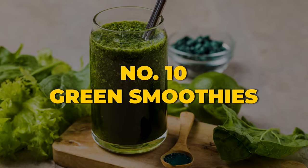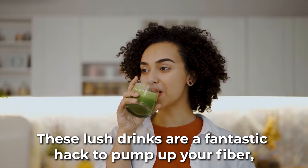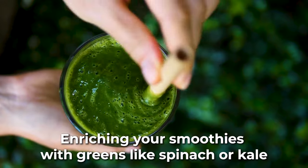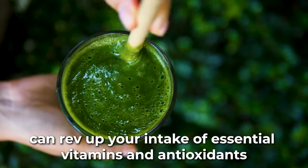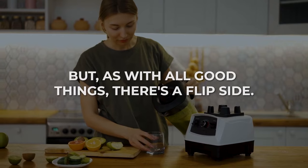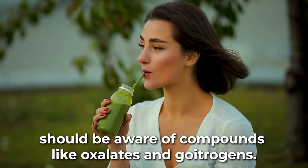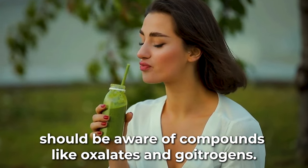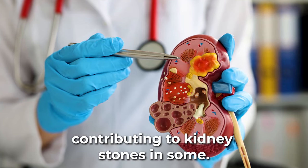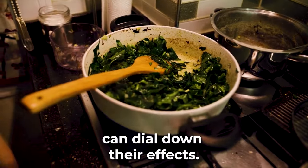Hitting the top 10, we have the wholesome green smoothies — think of them as nature in a glass. These lush drinks are a fantastic hack to pump up your fiber, nutrients, and hydration. Enriching your smoothies with greens like spinach or kale can rev up your intake of essential vitamins and antioxidants. Crafting your green smoothie at home with fresh ingredients ensures you're sipping the very best of nature. Those embarking on a green smoothie regimen should be aware of compounds like oxalates and goitrogens. Oxalates, lurking in veggies like spinach, can contribute to kidney stones, but cooking or steaming these veggies can dial down their effects.